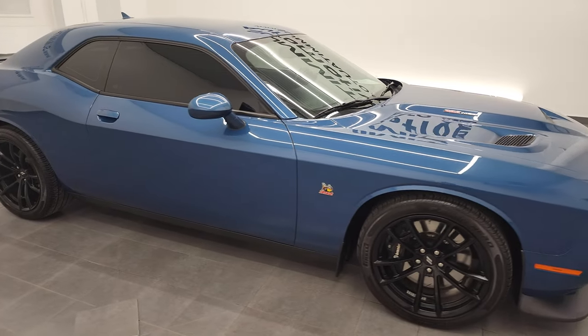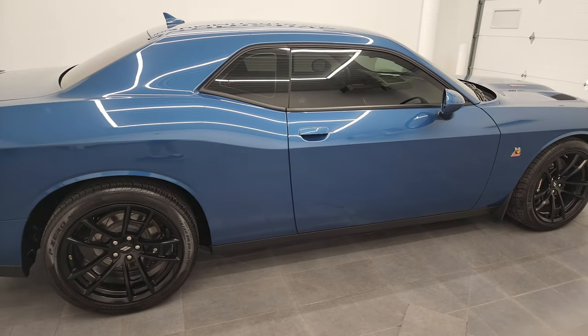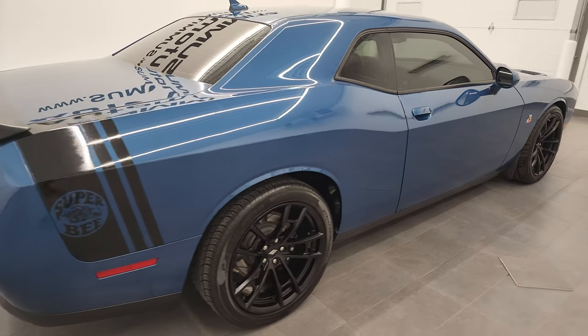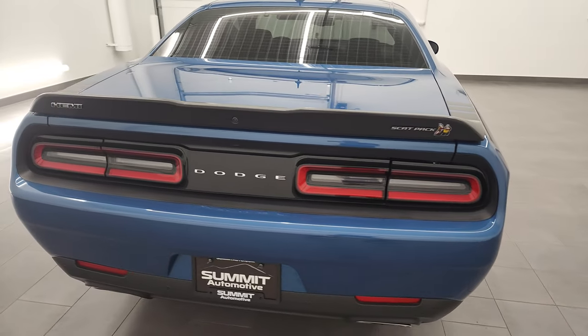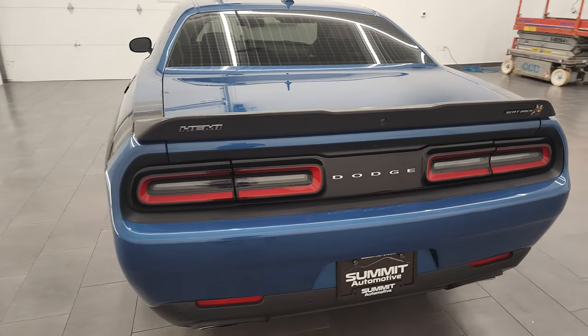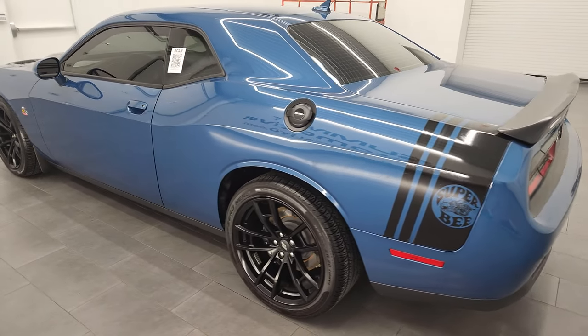Hey, this is Brett, and this 2020 Dodge Challenger RT Scat Pack Plus Package is stock number 13166ZA. I'm here at Summit Automotive in Fond du Lac, Wisconsin, your new and used Dodge Challenger and sports car headquarters.